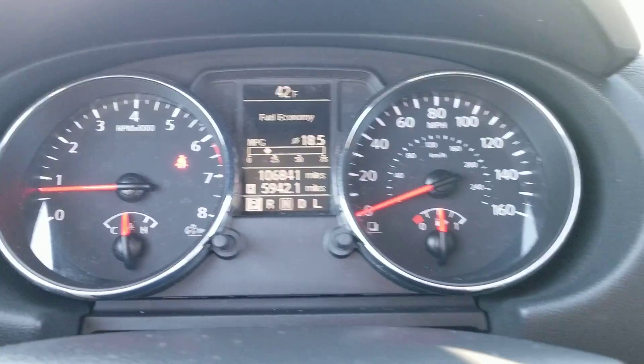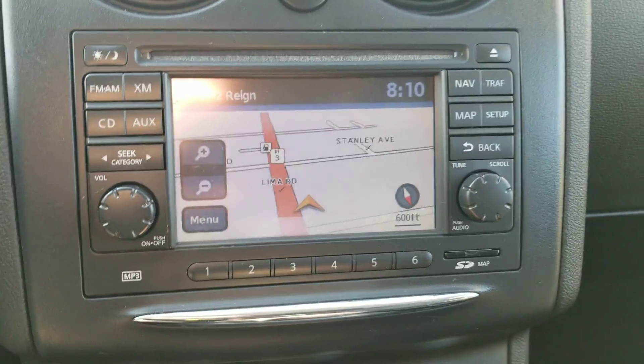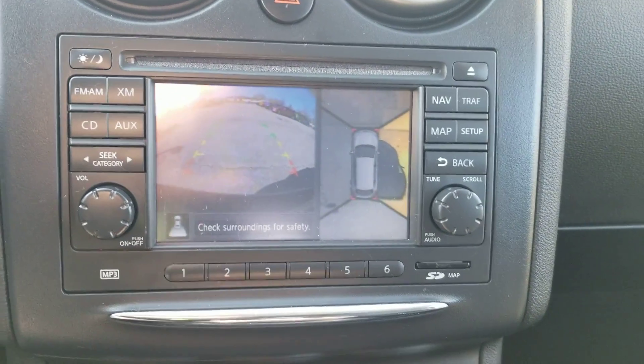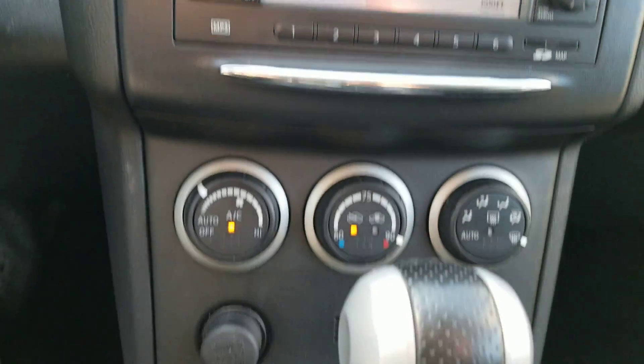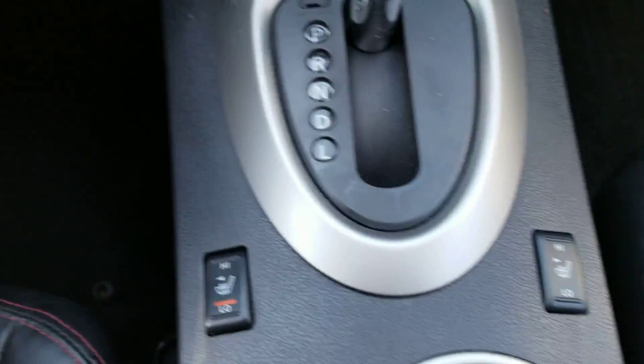106,000 miles on it. This one has navigation, backup camera with the bird's-eye view, CD player, and heated seats for the driver and the passenger.